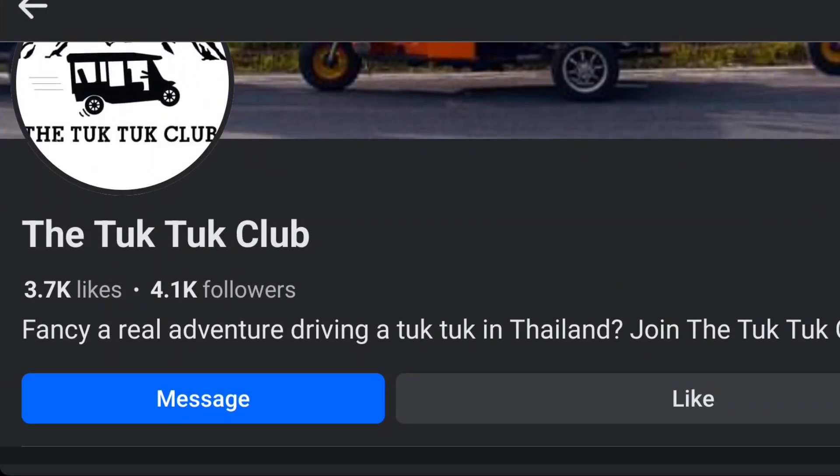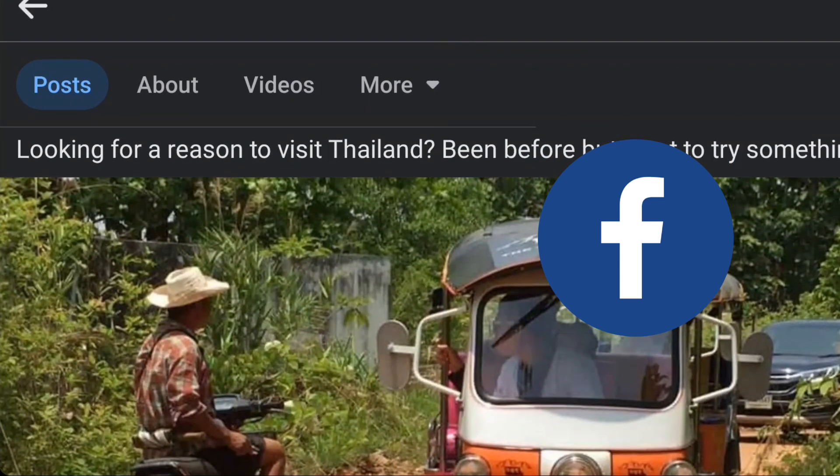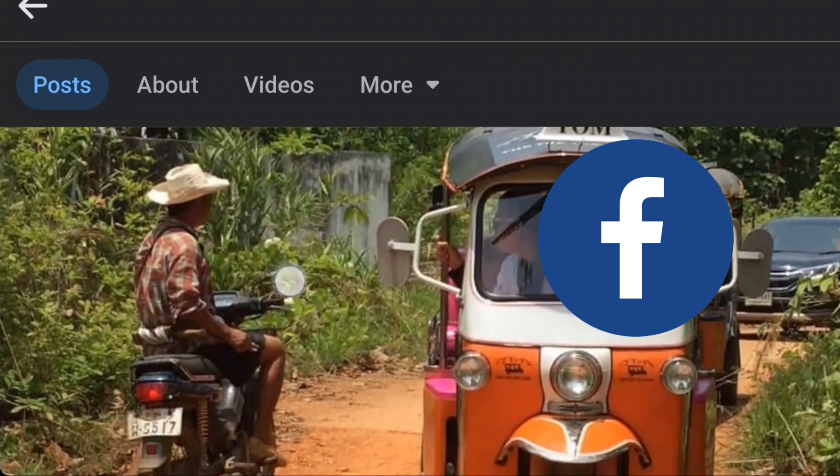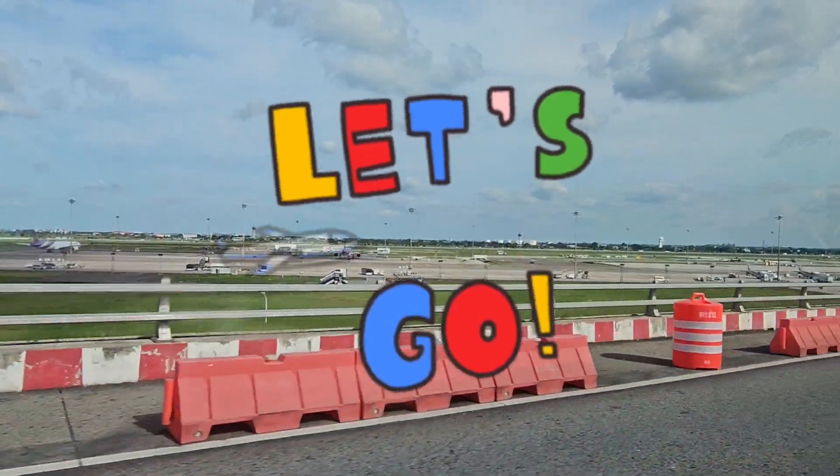I found out about this by looking on Facebook and came across this company, the Tuk-Tuk Club. They organise day trips where you drive a tuk-tuk, but you can also have longer trips of several days where you can get further afield.